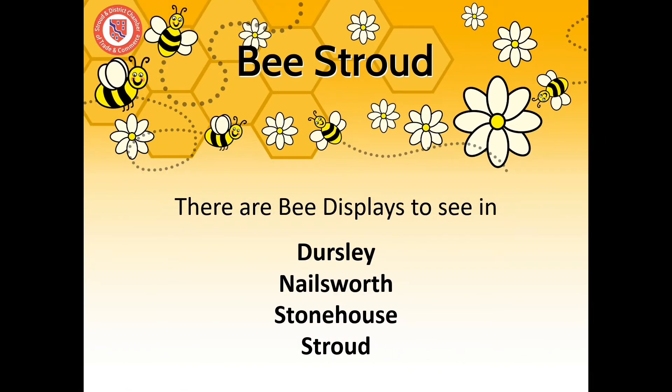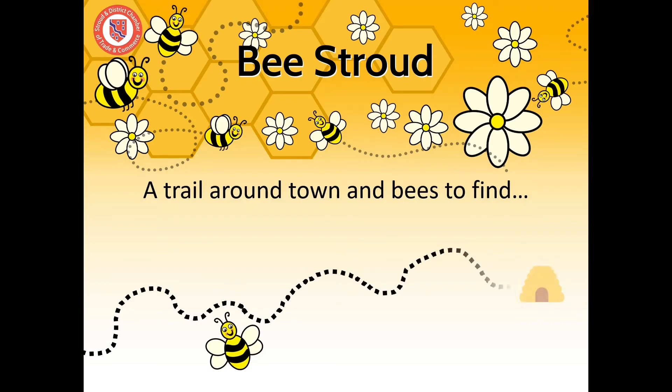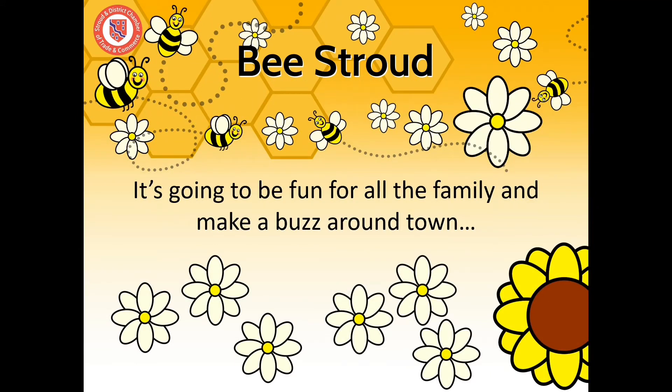There are bee displays to see in Dursley, Nailsworth, Stonehouse and Stroud. A trail around town and bees to find. It's going to be fun for all the family and make a buzz around town.